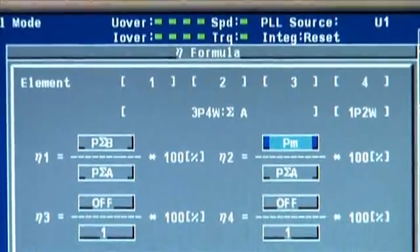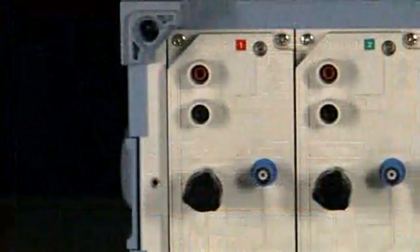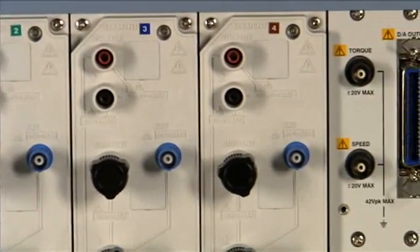synchronous speed, slip, motor efficiency, and total system efficiency. Single-phase, three-phase, DC, and AC measurements can all be made simultaneously.